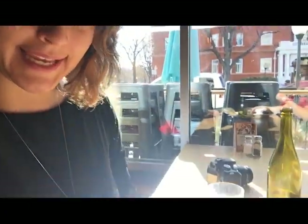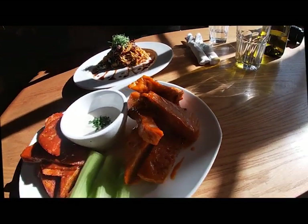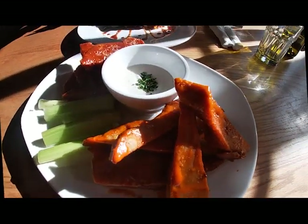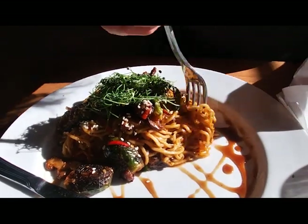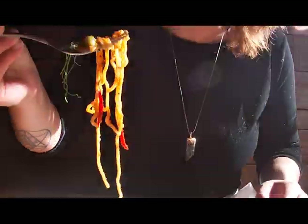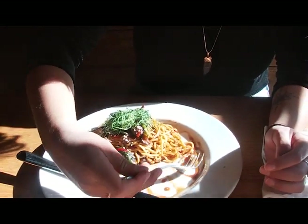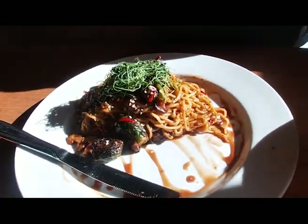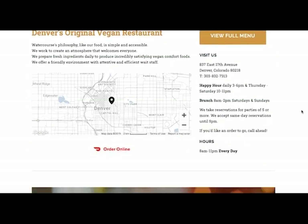We just got the food! Oh my god, look how delicious! Let's go ahead and try this. It's delicious. It's really, really good. I love tamarind — I'm a tamarind lover. Watercourse Foods is one of the most popular vegan restaurants in Denver.